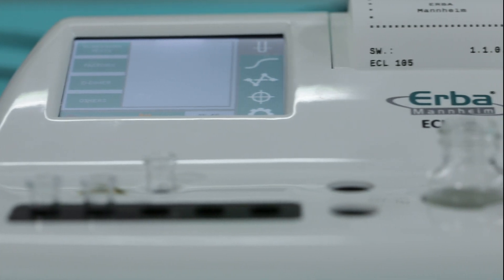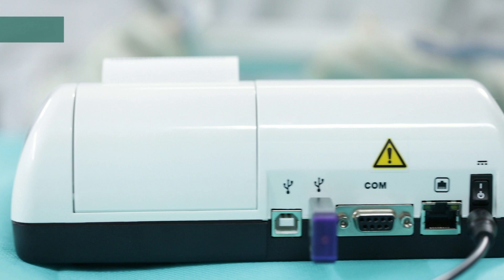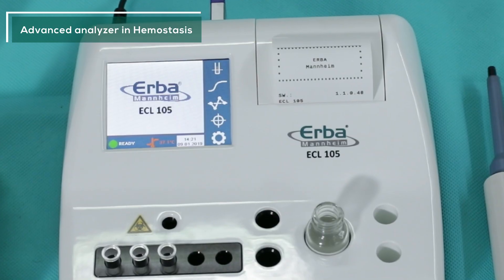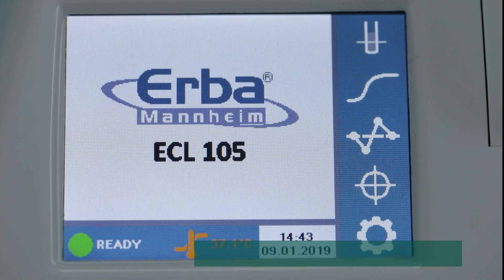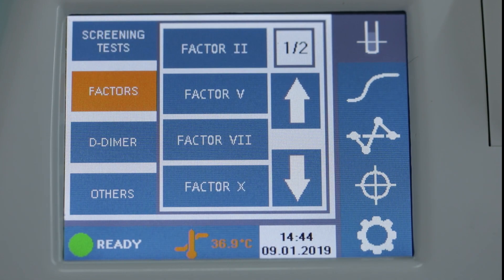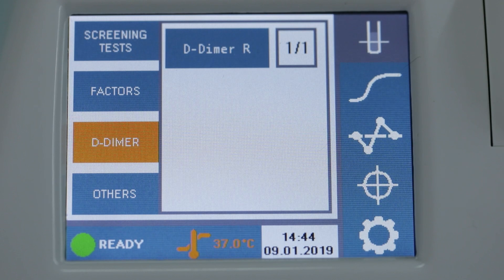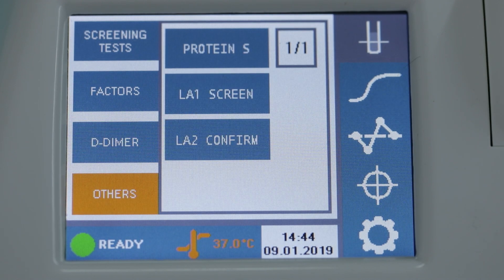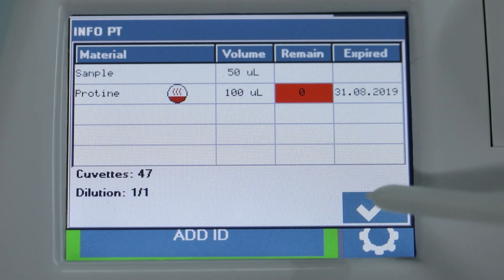Ariba Group is proud to introduce ECL105, a stand-alone, compact, advanced, single-channel analyzer in hemostasis. It can perform PT, APTT, fibrinogen, thrombin time, extrinsic factors, intrinsic factors, lupus anticoagulant, and D-dimer — the most exhaustive menu in its class — making ECL105 the next generation coagulation analyzer.